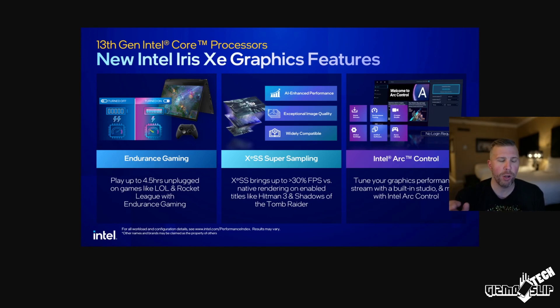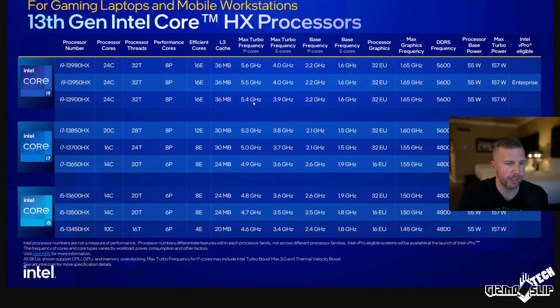XeSS is also included on Iris Xe graphics — that's basically Intel's competitor to DLSS 3 from NVIDIA, designed to enhance FPS when using the integrated graphics card. And then there's Intel Arc Control, which lets you tune your graphics performance with software, kind of like NVIDIA's GeForce Experience.